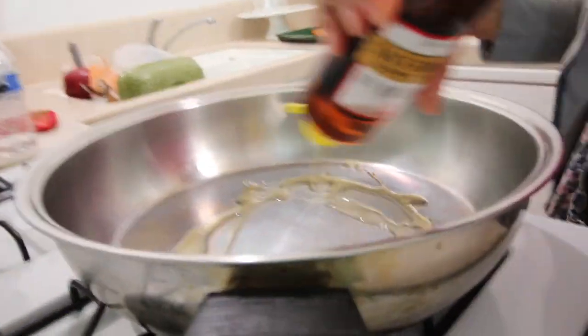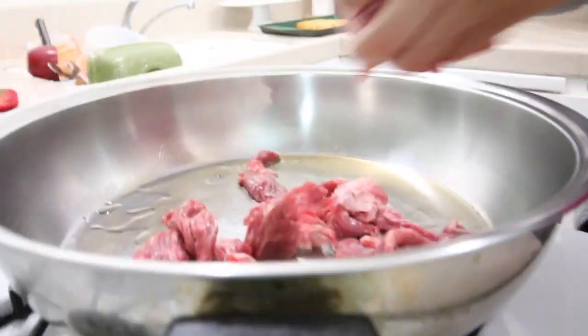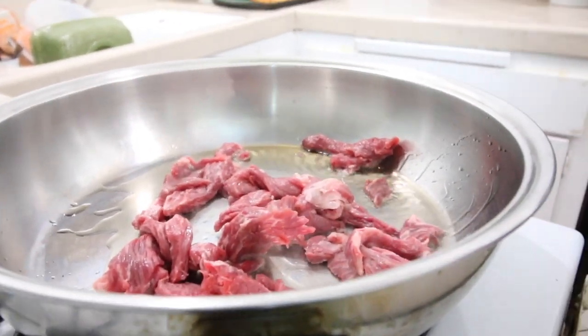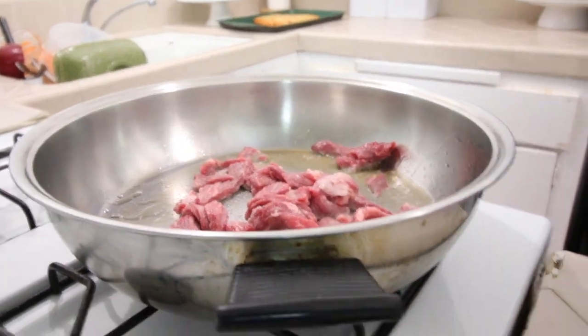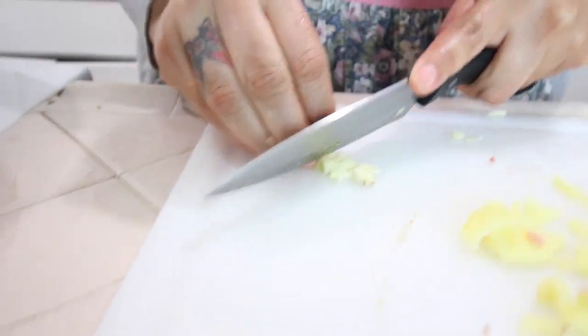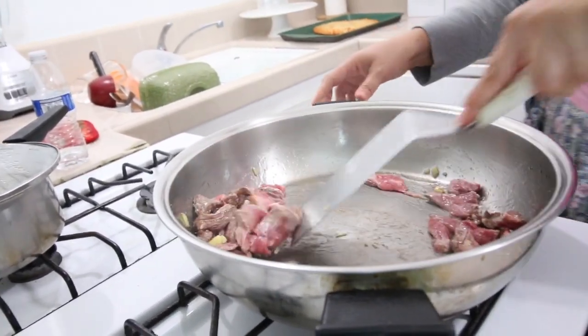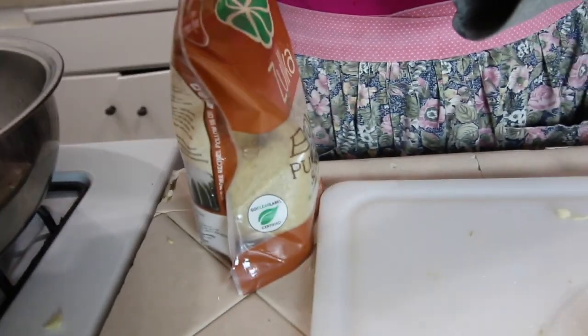Jasmine rice is ready. We need that to cool for what I have in store. Now what I'm going to be doing is taking some sesame oil and adding it to my pan. Now I'm going to add all this meat. We're going to add salt, add some ginger, add a couple garlic. Oh my gosh, why is it already cooking? This is going to cook fast.